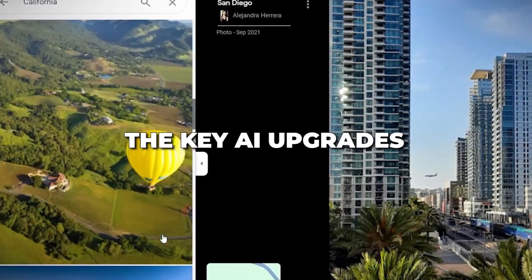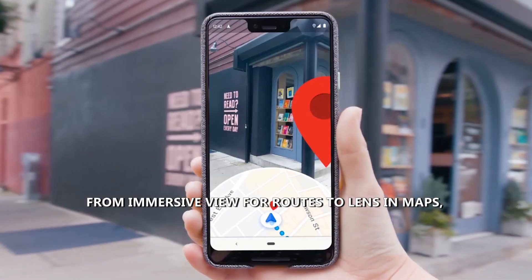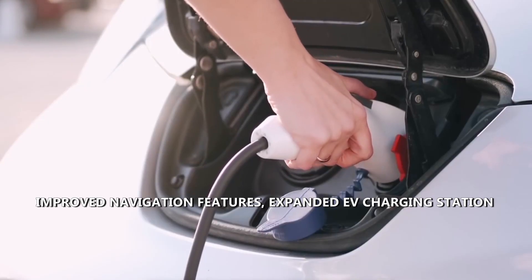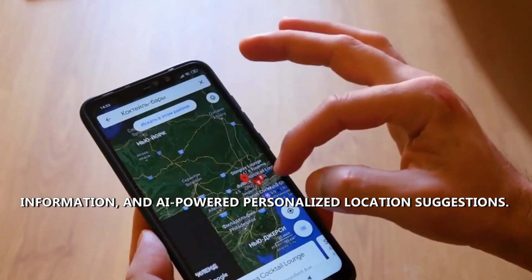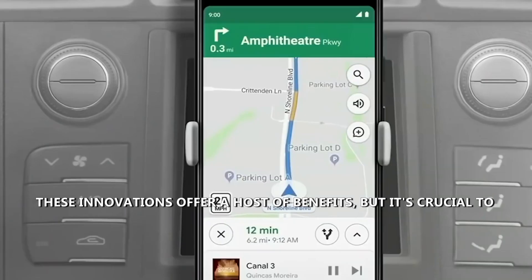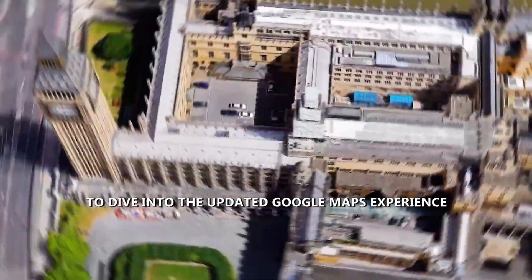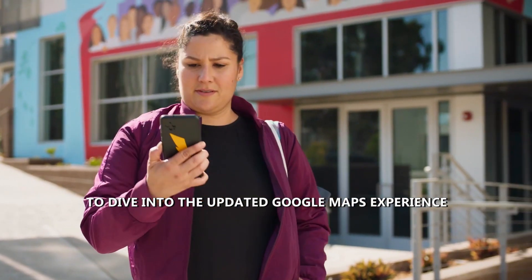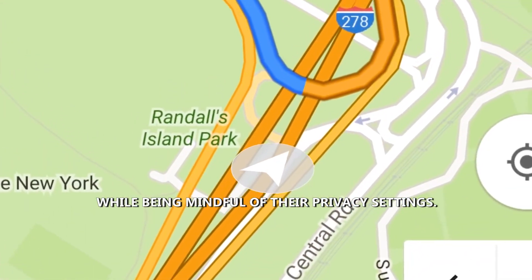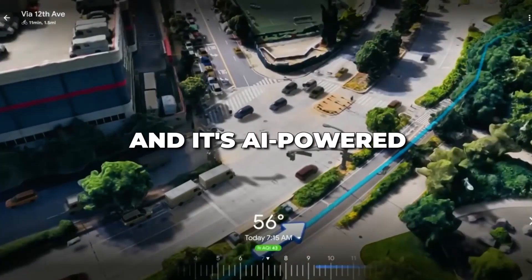We've explored the key AI upgrades in Google Maps — from Immersive View for Routes to Lens in Maps, improved navigation features, expanded EV charging station information, and AI-powered personalized location suggestions. These innovations offer a host of benefits, but it's crucial to consider potential privacy concerns. We encourage users to dive into the updated Google Maps experience, making the most of these groundbreaking advancements while being mindful of their privacy settings. The future of navigation is here, and it's AI-powered.